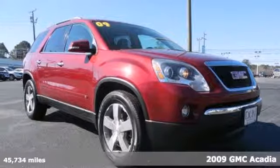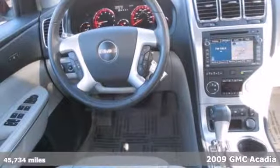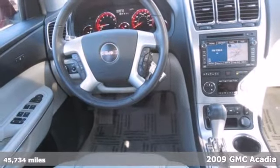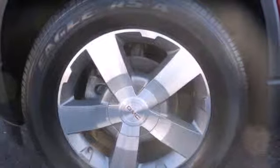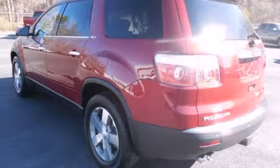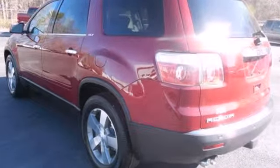It's a 2009 GMC Acadia. One-touch power windows, steering wheel cruise controls, stability control, four-wheel anti-lock brakes, remote power door locks — all come standard in the ever-popular Acadia crossover.